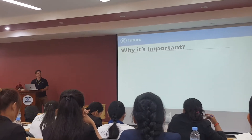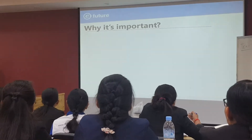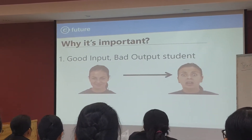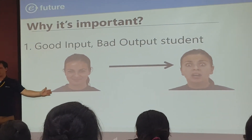So why is this important? It's important for three big reasons. One: the good input, bad output students.